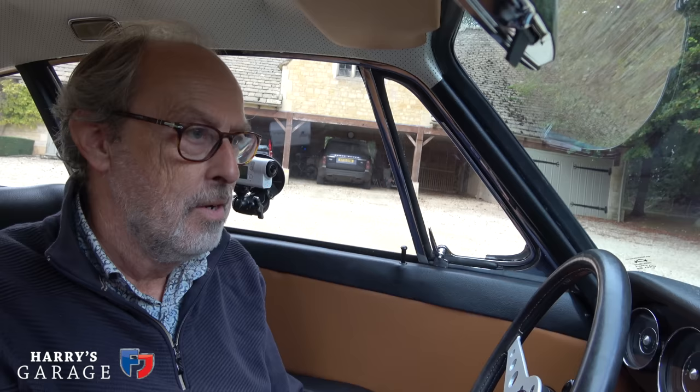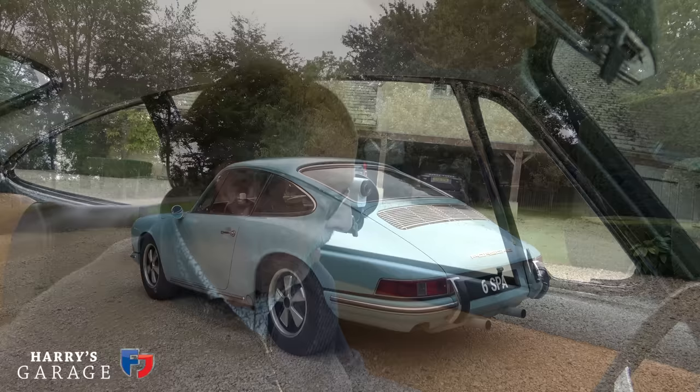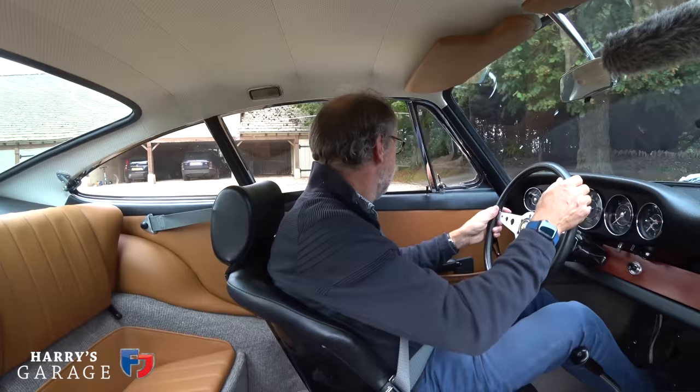Just listen to that — that energy, that different sound of the 911 coming alive as soon as you turn the key. This engine basically hasn't been fitted with a heavy flywheel, so the revs just flare and drop back instantly. It's also getting warm in here because ventilation — as anyone who's owned a Beetle will know — on a 911 of this age, the heating comes off the exhaust. The downside is you get a slight whiff of engine oils and things, which is very familiar. Right, let's get going.